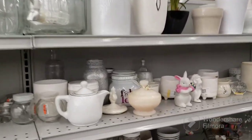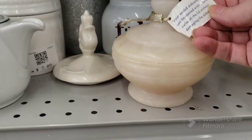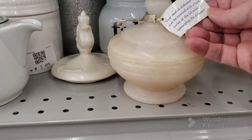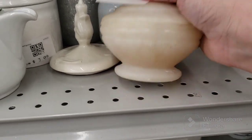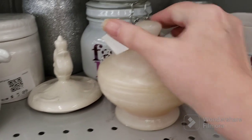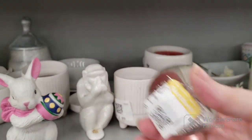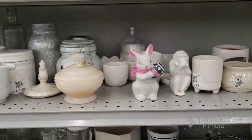This looks like it's made out of alabaster or marble — an alabaster box that can be opened with a hard twist. Oh look at this controlled bubble paperweight — it's a little apple, that's cute. We'll grab that and see if anything else is here.